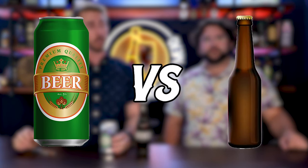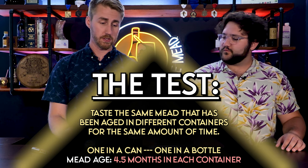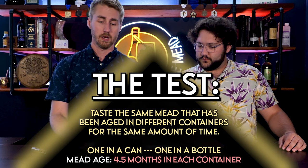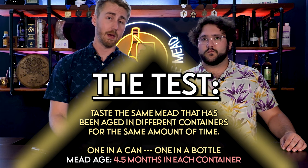Welcome to a quick tasting to see if there's a difference between canned brew and bottled brew. I have my friend Preston here to help me with the tasting — a new face on the channel. The test is real simple: I have a canned version of a specific mead, and the same mead is also in a bottle. They're the same age, the exact same brew. The only difference is one is in a bottle and one is in a can, and it's been four and a half months since I bottled these. The question is: can you taste a difference between a canned brew and a bottled brew?